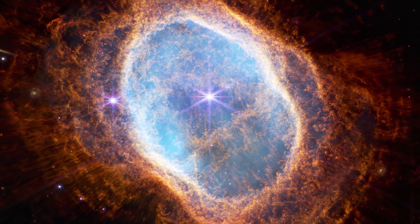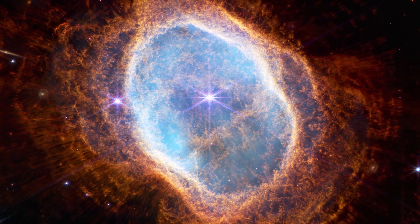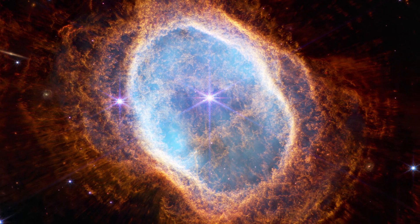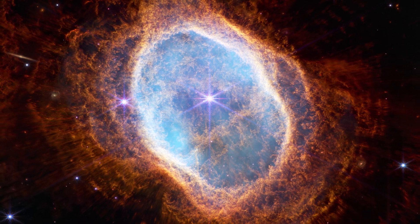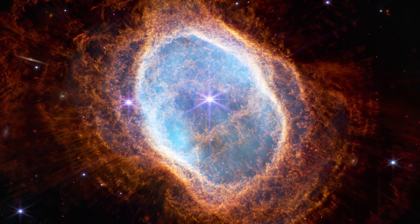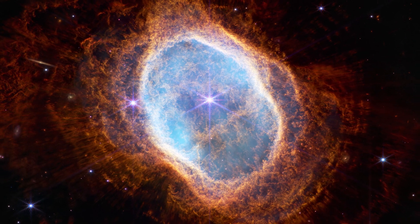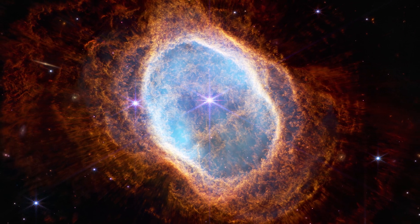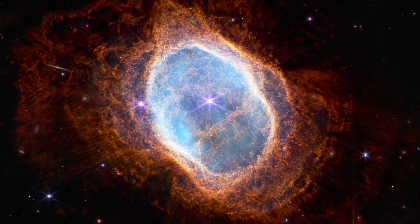Today, this nebula has become an emblem of astronomical archaeology. Its distinctive brightly colored ring represents the remains of a dying star on its way to becoming a white dwarf, acting as a striking reminder of our cosmic connection. In studying the Ring Nebula, we are not only observing a distant object, but exploring the past, present, and future of the universe itself.